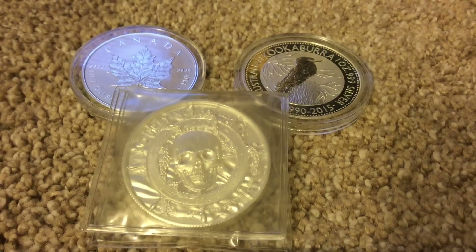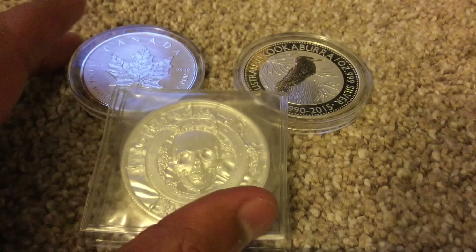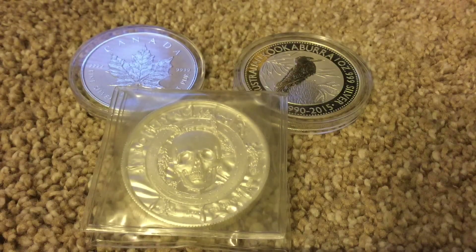Hey folks, Silver Stacking Pro here, making a video on my top picks for 2016 — my top silver picks and my new gold goal.